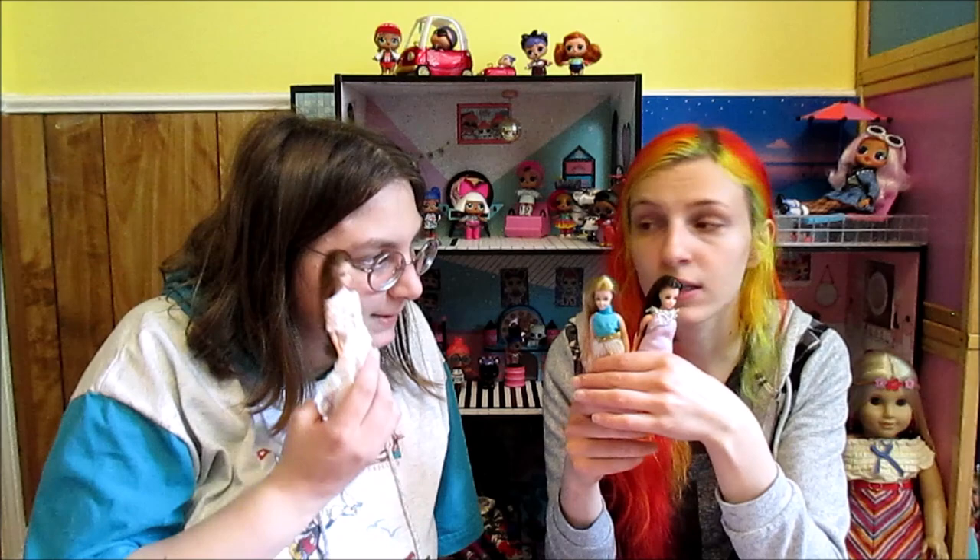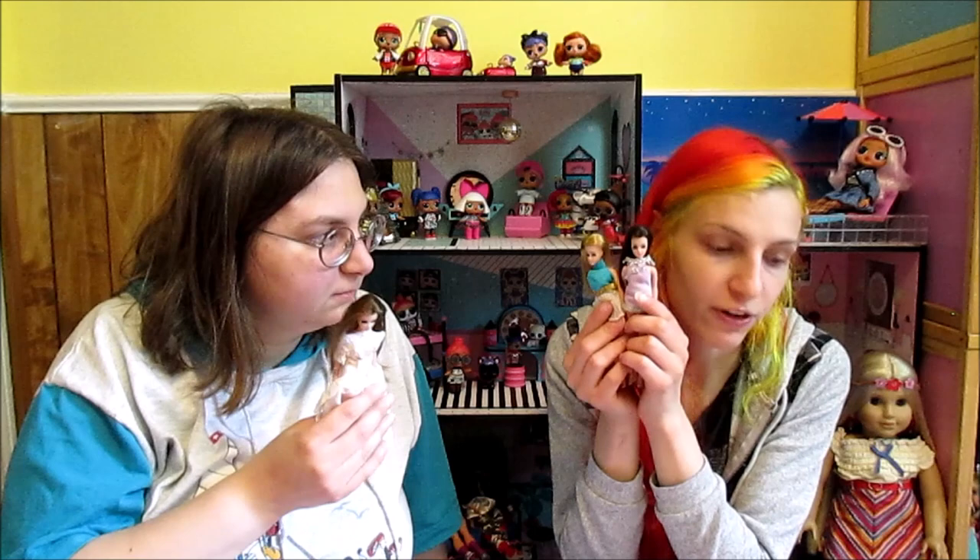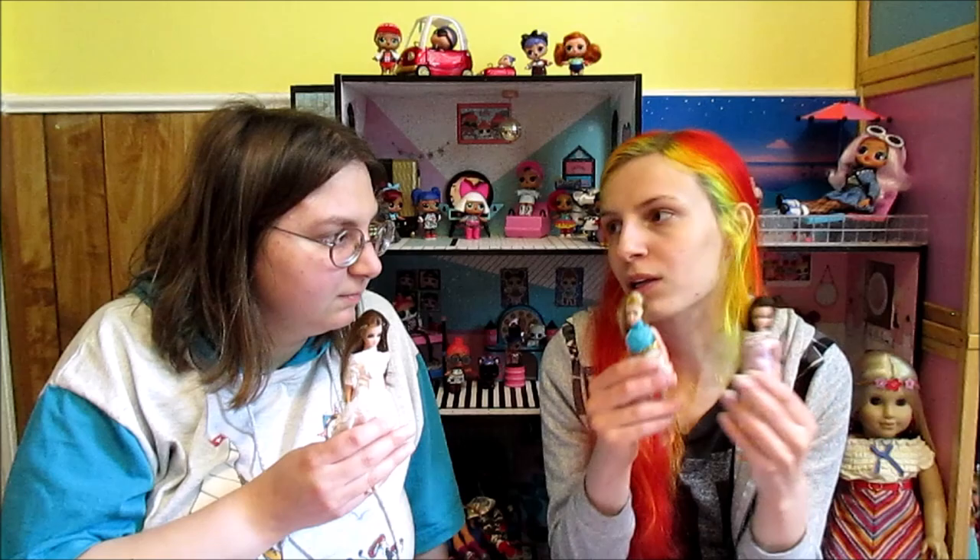A lot of other companies started making dolls in this likeness. They had the Pippa Dolls — Mattel made some, and Tricky Mickey was kind of like a clone. These were very popular and very detailed. I would say that the Topper Dawn Dolls were probably the best quality of the ones that I've seen at that scale. I really like them.